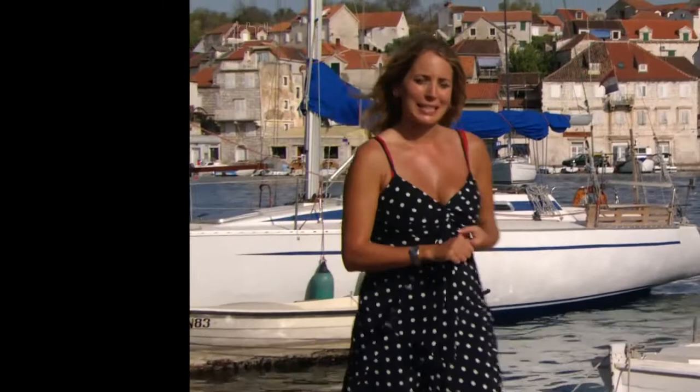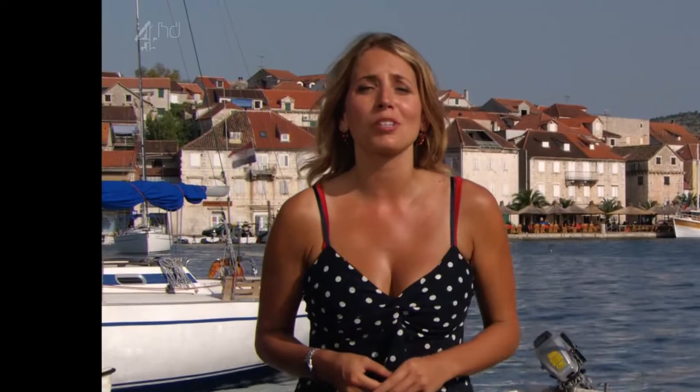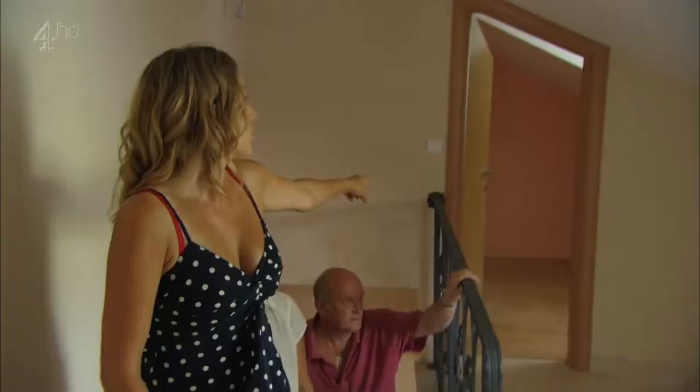Heather and Keith Darvill are hunting for two properties and have a million pounds to spend. Heather's heart seems set on a getaway here on Croatia's stunning Dalmatian coastline.